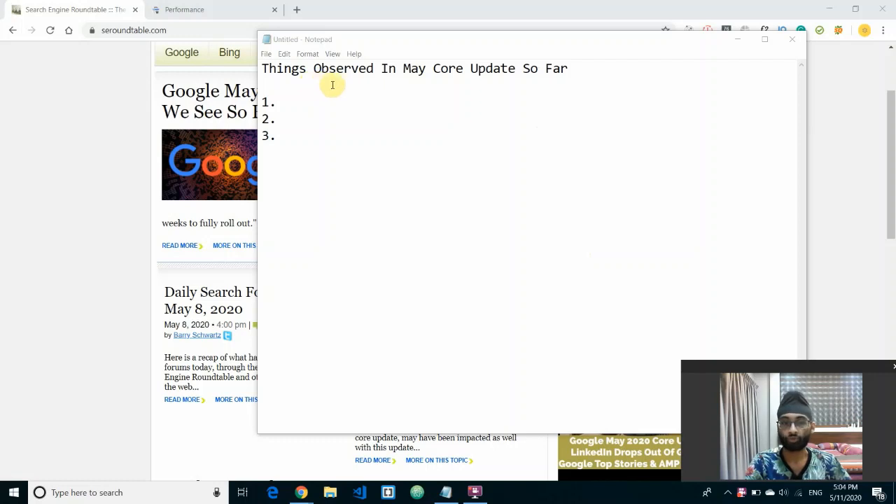In today's video I'd like to go through things I've observed in the May core update — the Google core update from this year. On May 5th, Google released their second core update for the year, after their January core update. These core updates make different algorithm changes to various aspects of the search result with the aim of improving quality. This type of update doesn't target any specific sites or niche but affects the whole search results as a whole.